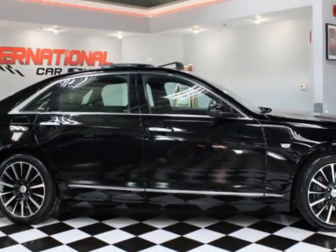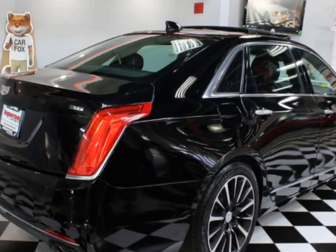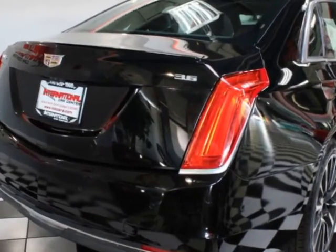This vehicle boasts a 3.6-liter six-cylinder flex-fuel engine and has an 8-speed automatic transmission. Another great feature is that this vehicle uses flex-fuel.